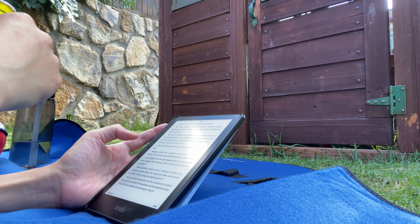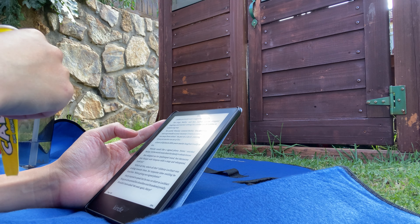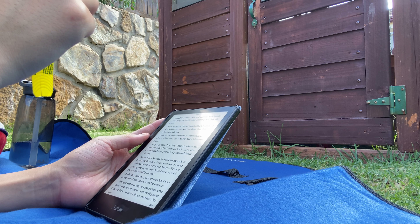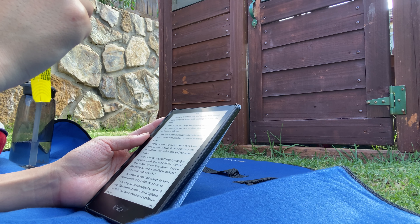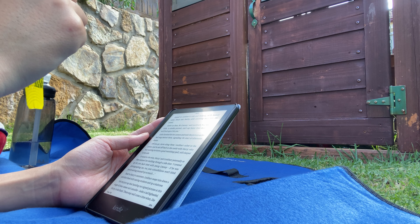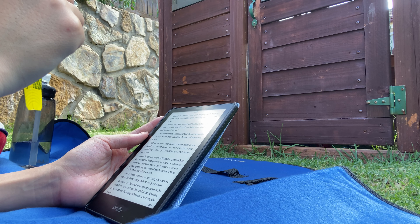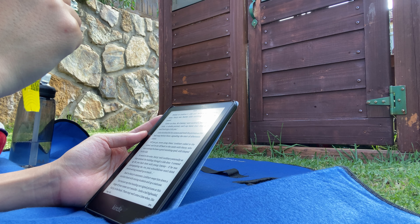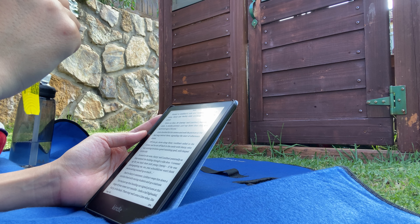It also has a warm light option, which is another huge bonus for me because I have very dry eyes and staring at a screen for a long time tires them out. I'm not 100% sure if it's the blue light or me not blinking enough, but when I use the warm light feature, I can physically feel that my eyes don't get as tired.